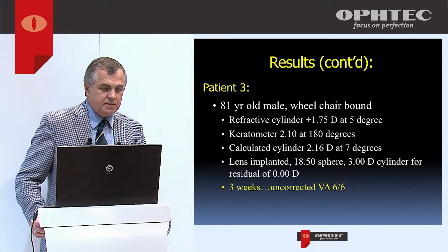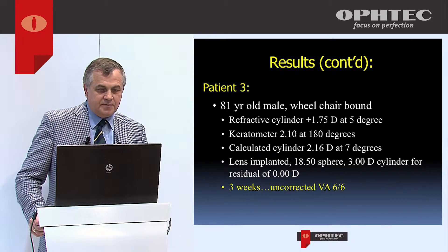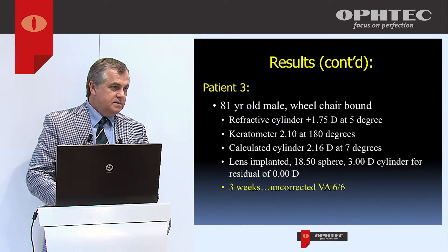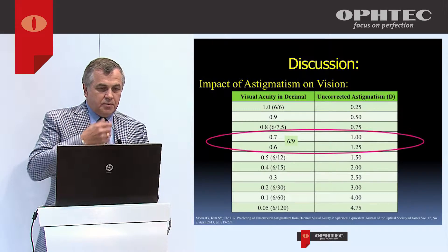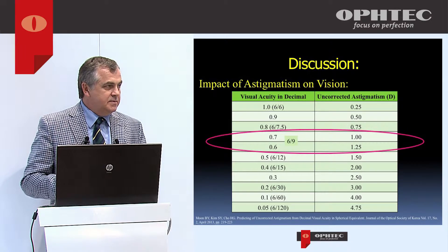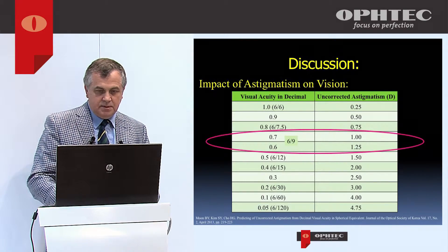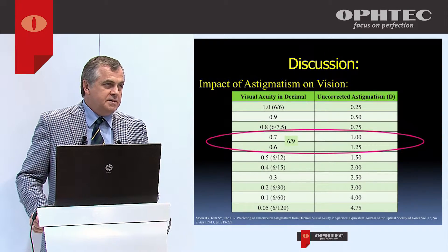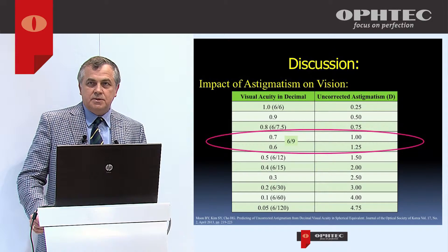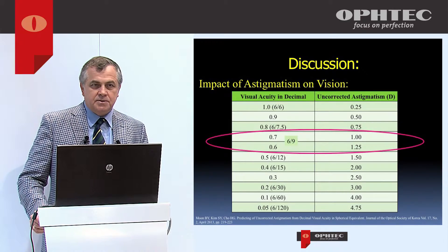Patient 3 was another 81-year-old wheelchair-bound patient with 1.75 diopters of astigmatism at 5 degrees. At three weeks she had 20/20 vision. Assuming vision is dependent on residual astigmatism, at worst these patients may have about one diopter of residual astigmatism, but we've had very good outcomes in patients who are very difficult to measure — able to achieve good vision without all the sophisticated instrumentation.